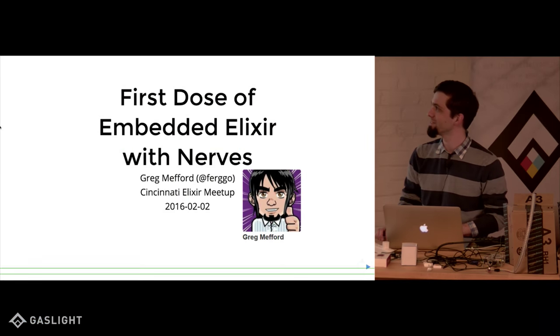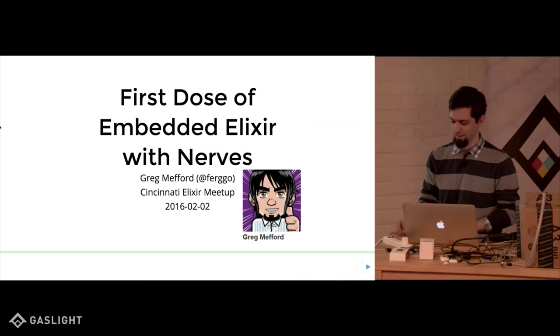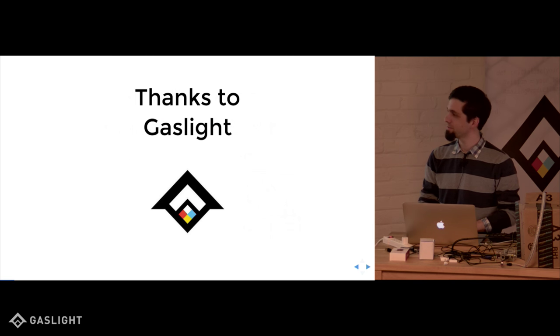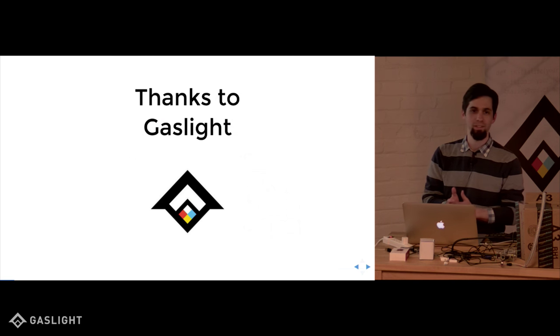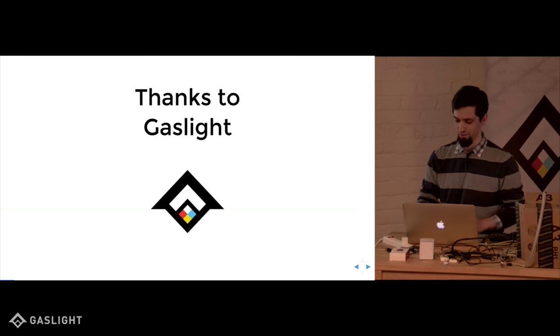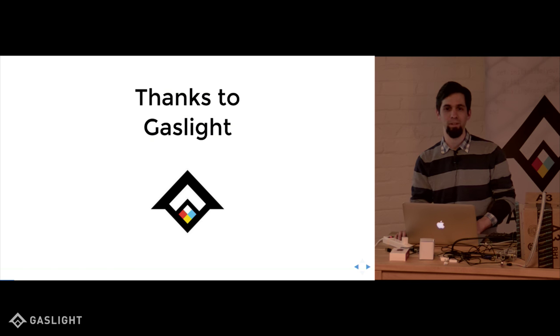So tonight, what I've been doing very recently is working a lot with NERVES and getting super excited about it, and I wanted to share that with you guys and gals tonight. Thanks to Gaslight for hosting the venue here and being awesome in general, and also for recording the presentation so I can put it online and help some more people learn about NERVES.